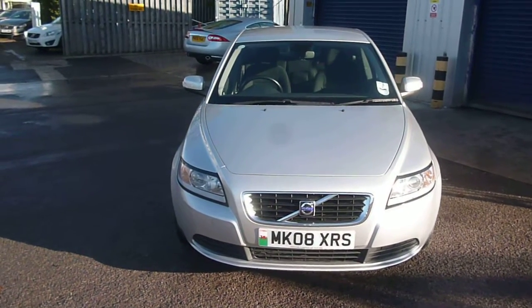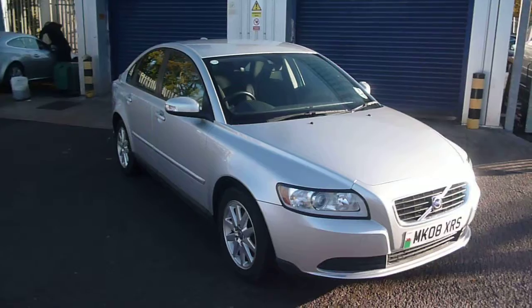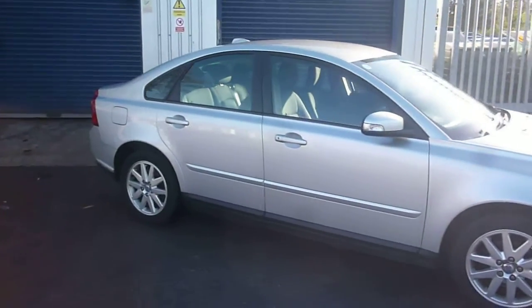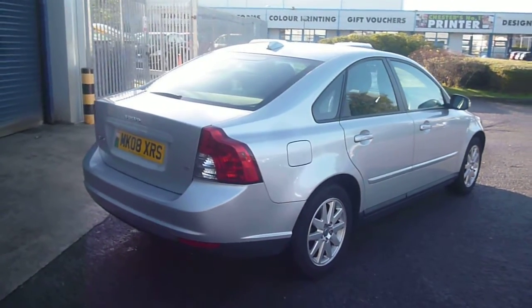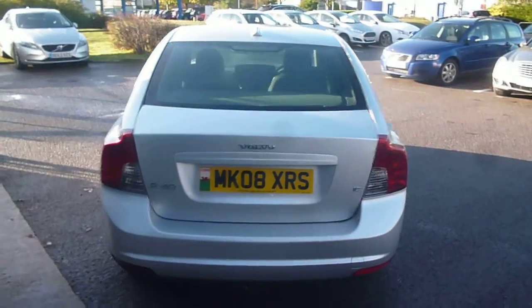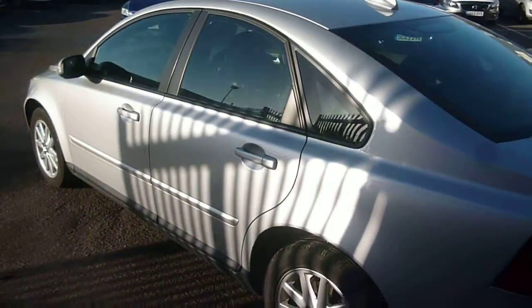Welcome back again to Rybrook Dealer PX. Here we have a Volvo S40 1.6S, MK08 XRS, located here at Rybrook Volvo in Chester. The vehicle is finished in silver metallic with an off-black cloth upholstery, was registered in March of 2008, has had two owners and done a little over 62,000 miles.